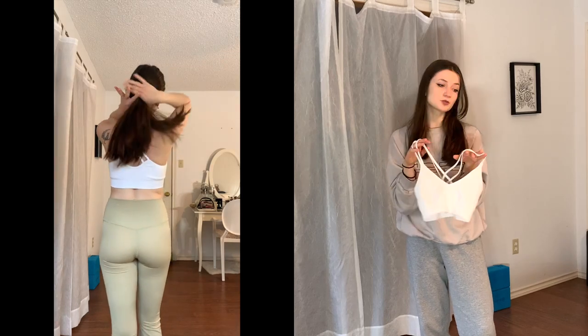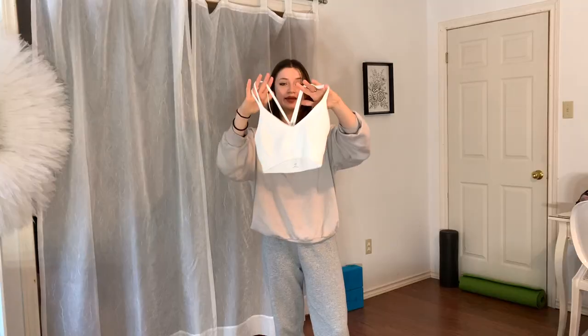This is the one that I took the cups out of, because I don't like the look of the cups — I don't think it's flattering on me. It was in the bralette section as well, in a ton of different colors. This is a comfy one just to wear around the house. I really like this one as well.